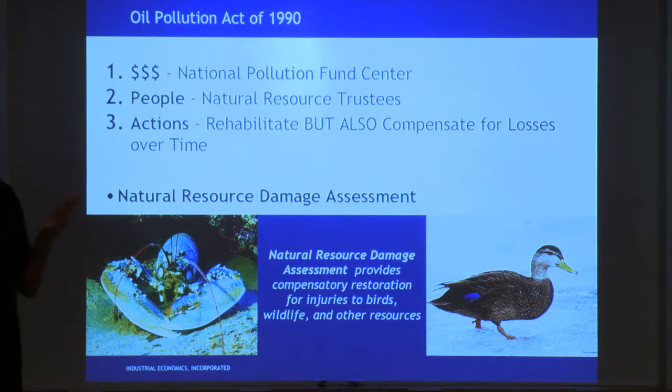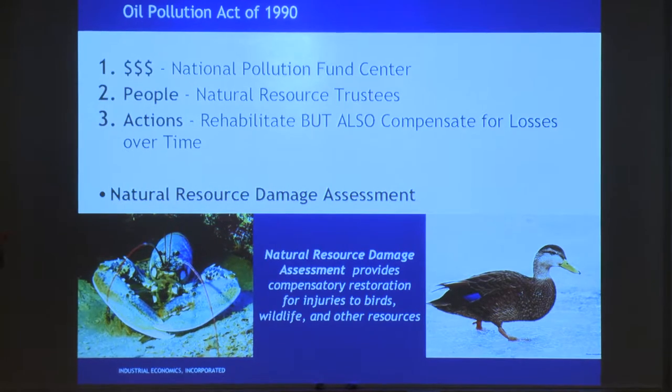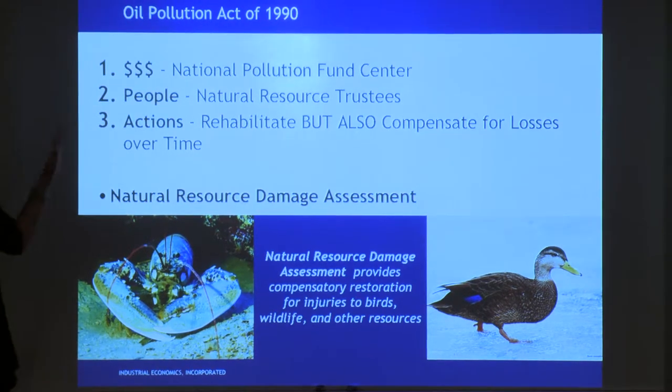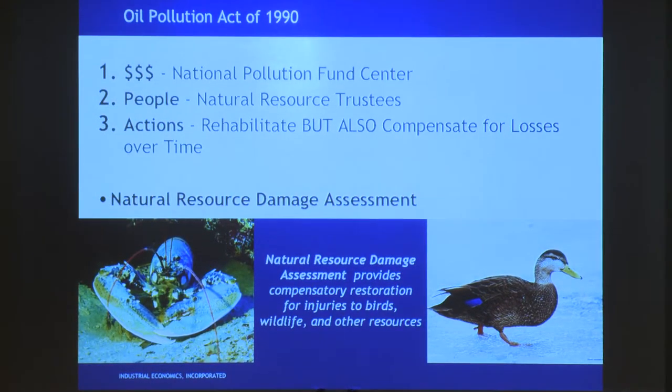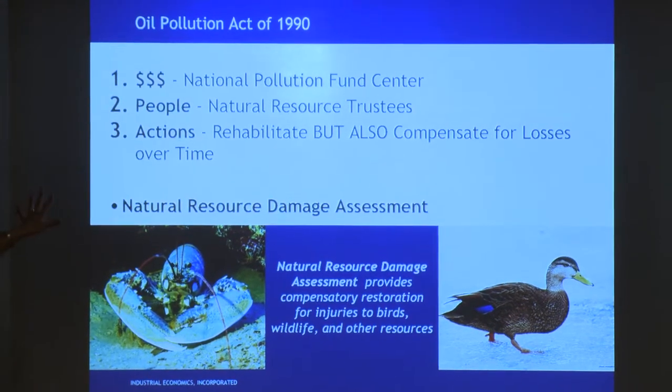The other big thing the Oil Pollution Act set up — and this is where I come in — is what we call natural resource trustees. It said that there are government agencies, tribes, federal and state entities who have responsibilities and rights to the natural resources they hold in trust for their people, and that they can go out and basically be the plaintiff — they can defend their resources. That's who we work for. I'm a government consultant; I do most of my work for the federal government, and also work for tribes and states.